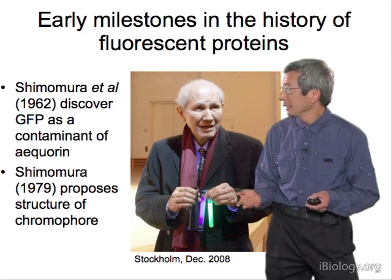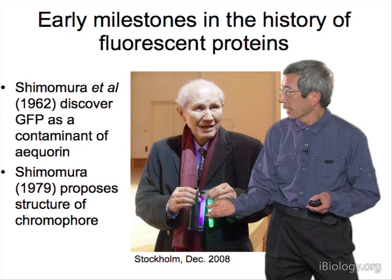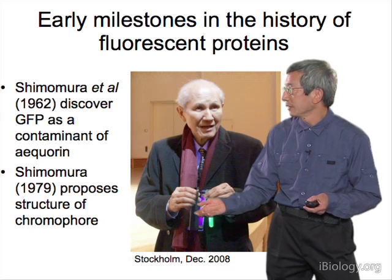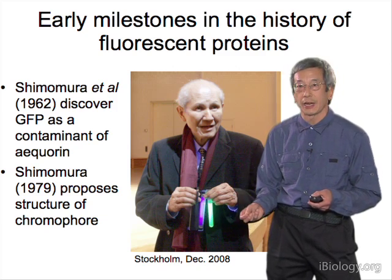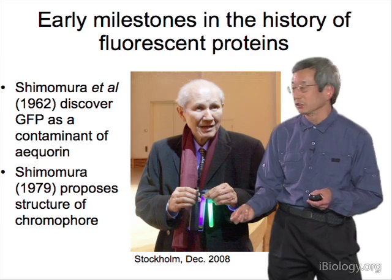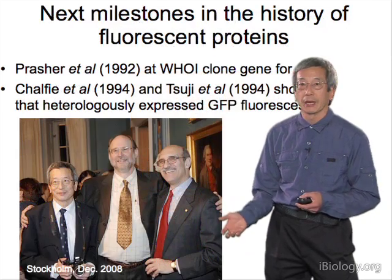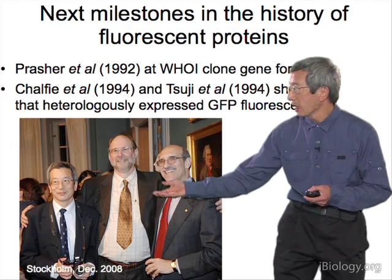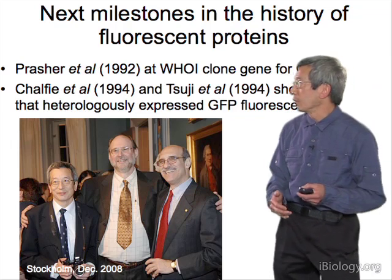This picture shows him much later, in 2008, at the rehearsal for the Nobel ceremony. He's holding a UV lamp — that's the violet light on the left — next to a tube of GFP, perhaps the last tube in existence made from real jellyfish, which he had kept in his freezer all this time. Since then, everything has been made by molecular biology, due to Douglas Prasher, who in 1992 published the cloning of the gene for GFP.